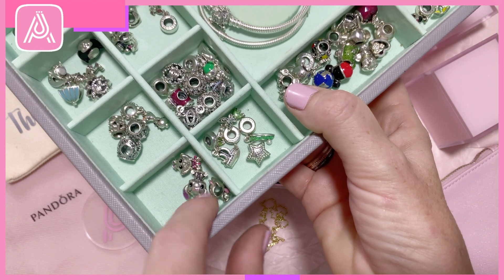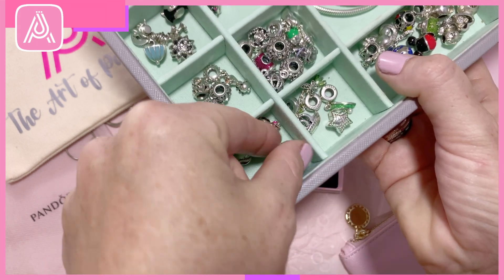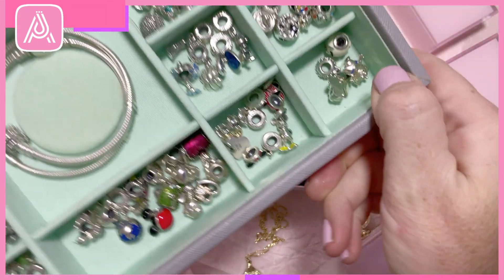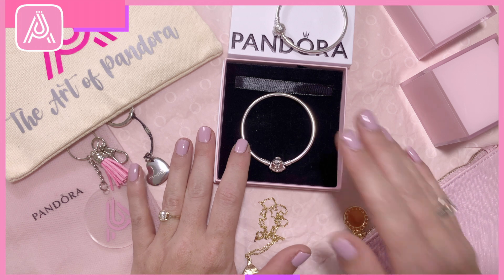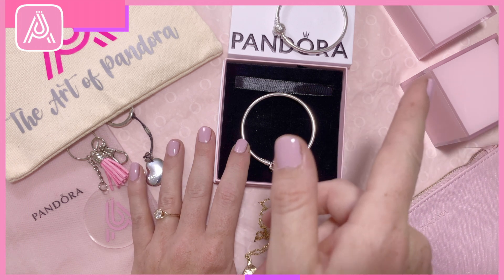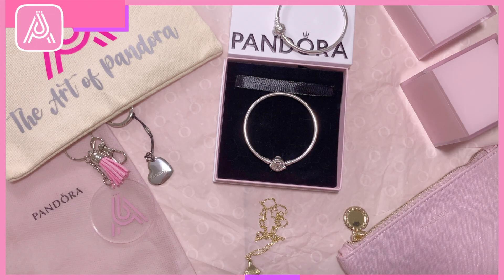So we have baby Stitch and the other Disney babies — and this is the box opening for today. Look forward to seeing you next time. I'm going to leave a little video up here for you to continue the Pandora fun. If you want to like and subscribe, that would be great so you can keep the Pandora love going. Have a good evening!